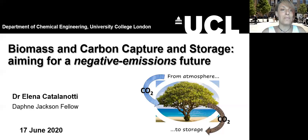Welcome everybody. My name is Dr. Elena Catalanotti and I'm going to talk to you about biomass and carbon capture and storage today. This lecture wants to be an introduction to give you an idea of where biomass and carbon capture stand in the fight against global warming. If you have questions you can write in the chat and I'll try to answer as many as possible at the end, or you can email me — you'll find my email in the next slide.